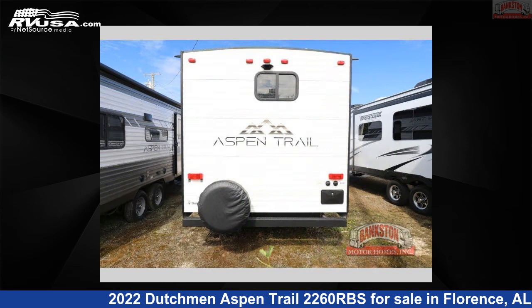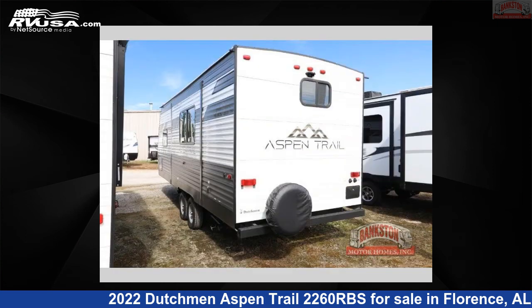This new Dutchman is 26 feet 0 inches in length and features one slide-out, a tungsten interior, sleeps three, and 52 gallons fresh water capacity.